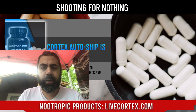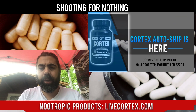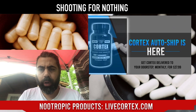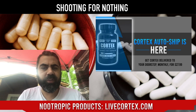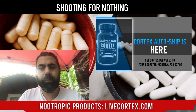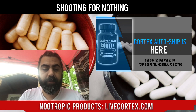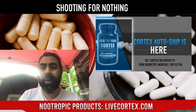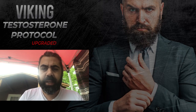Cortex autoship is finally here — you can get Cortex at livecortex.com and have it auto-ship to your door every month. It's great for people who constantly buy Cortex — you set it and forget it, get it cheaper, and it auto-processes and ships every 30 days. You have full control in a panel once you sign up. It takes about a minute. Very powerful nootropics shipped to your door every 30 days to keep your brain optimal.